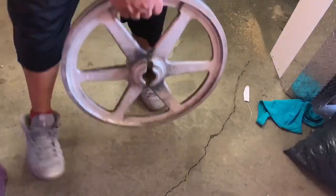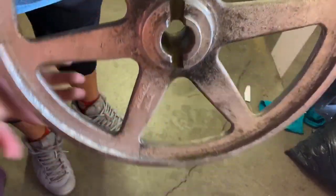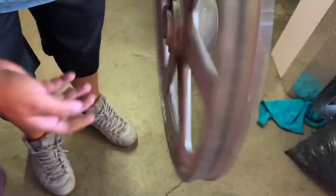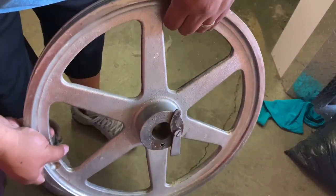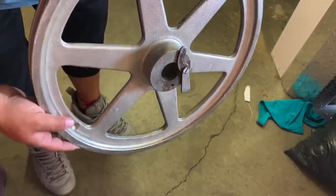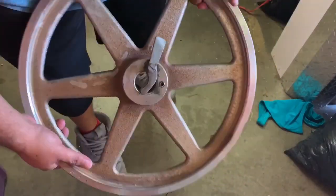We have some sort of wheel - I don't know what this goes to but it's some type of wheel and it is heavy. Is it a wheel or is it some type of pulley-type thing? There's actually two in here. And here goes the other one - another wheel.